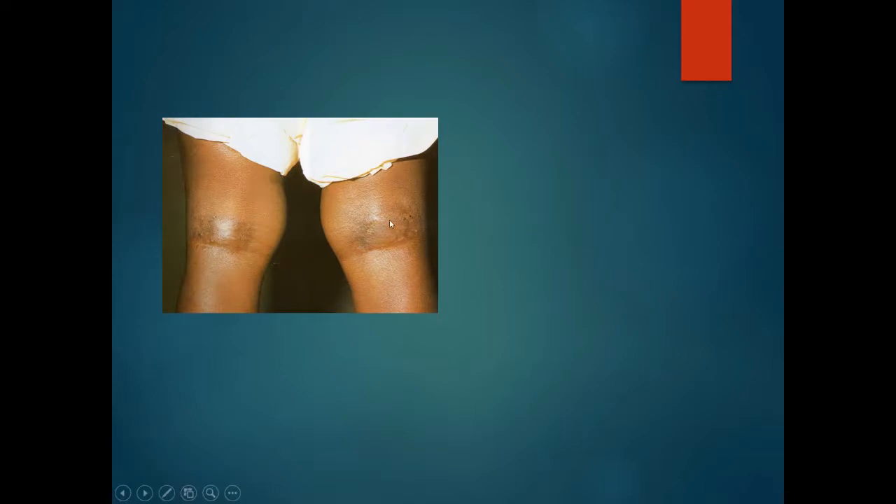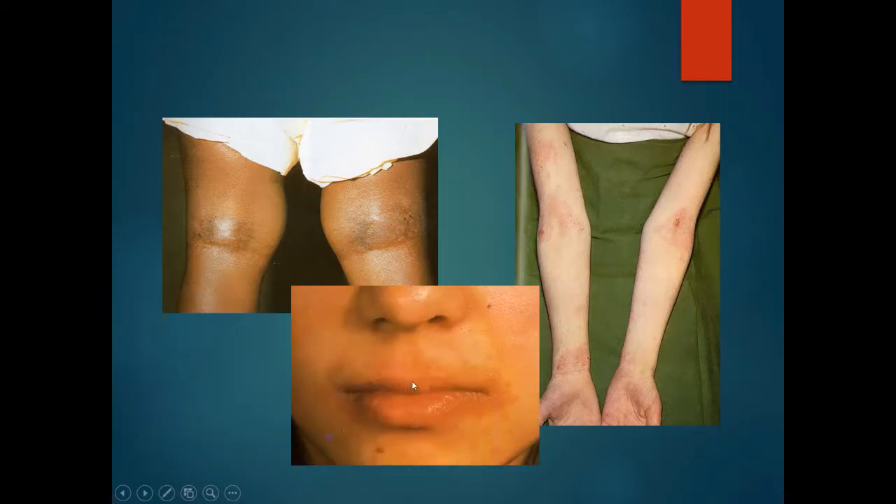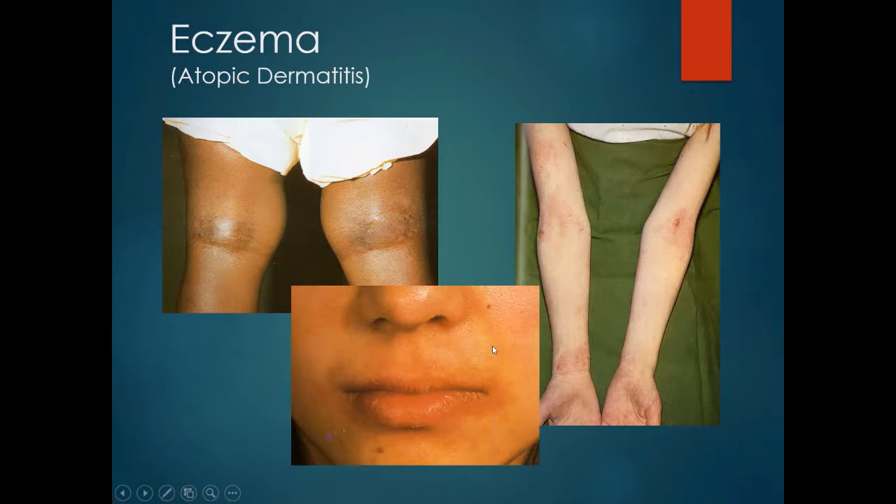Here we have a young child with scaly skin behind the knees. A slightly older patient with red, scaly, eroded skin on the palmar surface of the arm, the cubital fossa and the wrist. Around the lips there is some scale, erythema and inflammation of the tissue. This is atopic eczema, or atopic dermatitis.